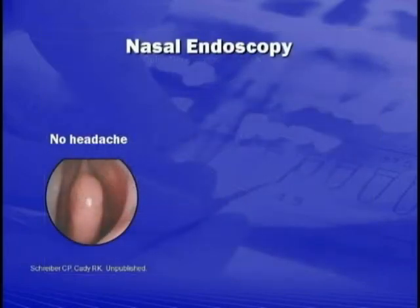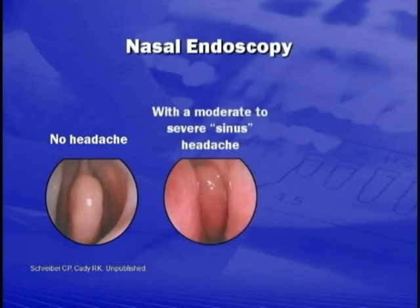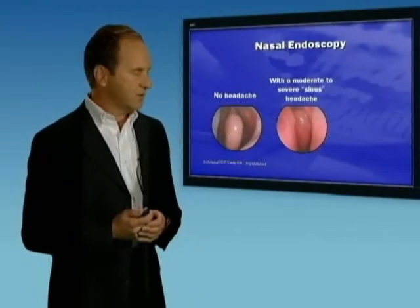What we're looking at here is a view looking up a patient's nose with a nasal endoscope, a little telescope used to examine the nasal mucosa. This is the same patient, and she's come back in the midst of a headache. The first view is when she doesn't have a headache, and now she's returned having a severe headache. She has features suggestive of sinus problems with the runny nose and pressure in her facial region and her cheeks.